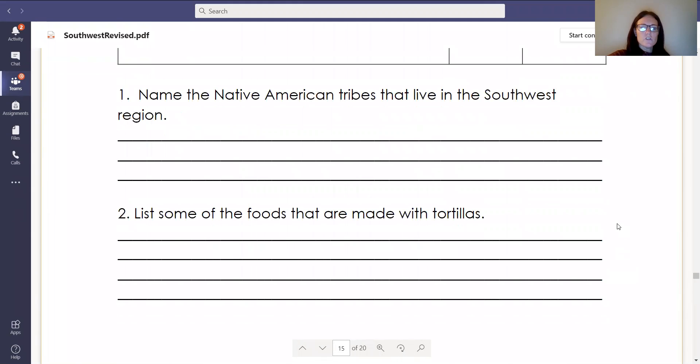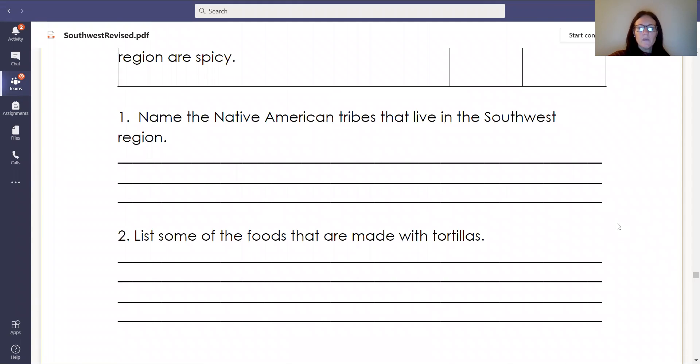For the short answer questions, you have two. The first one is asking: name the Native American tribes that live in the Southwest region. You're going to be listing the tribe names. Number two: list some of the foods that are made with tortillas. Again, you are going to list a series of foods. All right, let's get started.